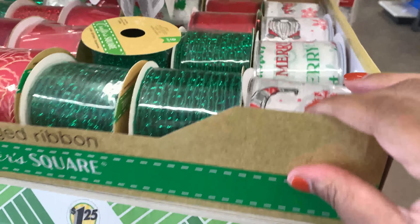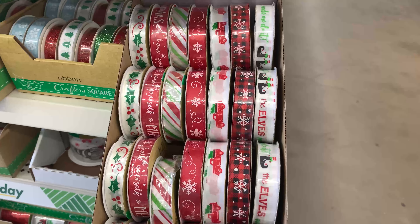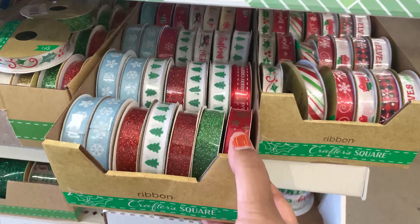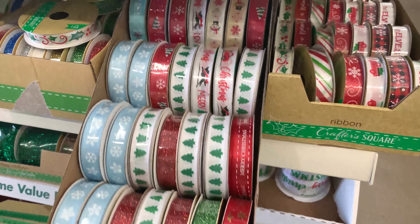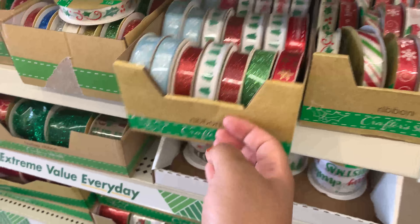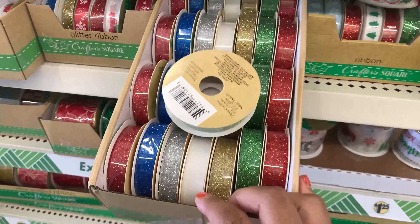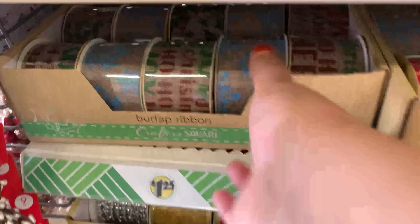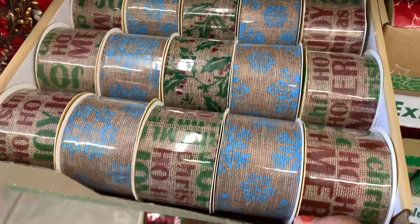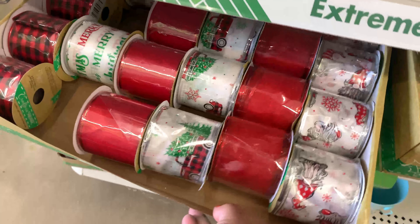Right around the corner there was a plethora of ribbon. If you are a ribbon user, you need to go skedaddle to the Dollar Tree because they are stocked and loaded with all of this holiday Christmas-themed ribbon. They had skinny ones, thicker pieces, decorative burlap ribbon, and glitter ones you can use year-round. If you know you're going to need ribbon, go ahead and run to the Dollar Tree to get it before it's all gone.